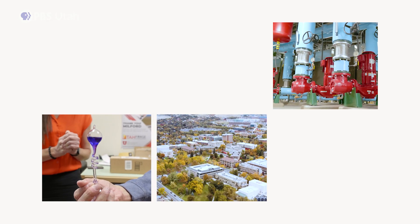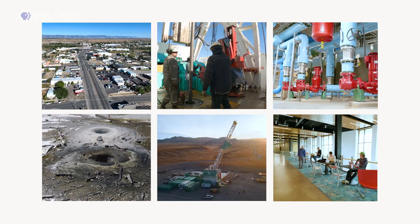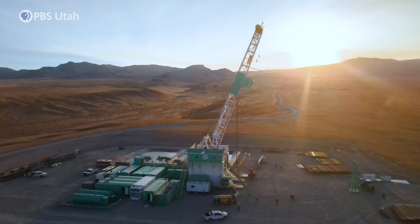Geothermal has a very small footprint. It's clean, it's renewable, it really has no harmful environmental effects, and it could be put anywhere. The Forge Project and the University of Utah aren't just chatting about change — they're actively laying down the geothermal path.